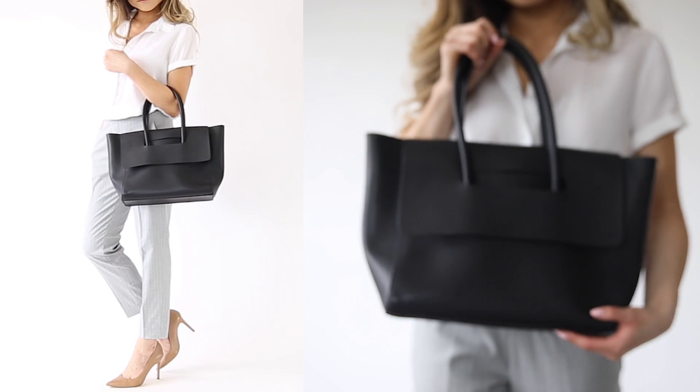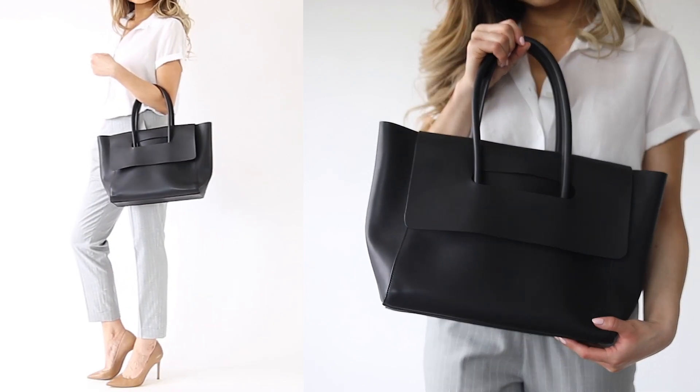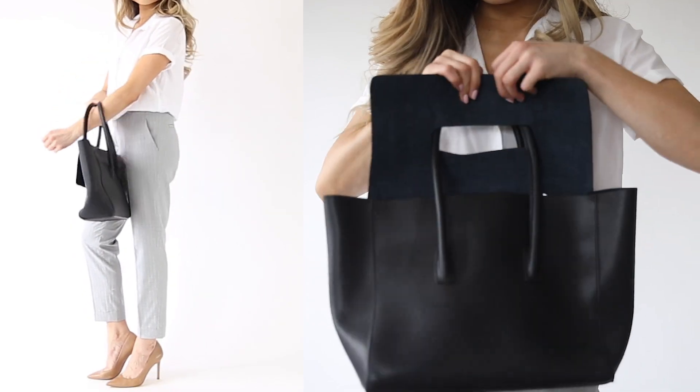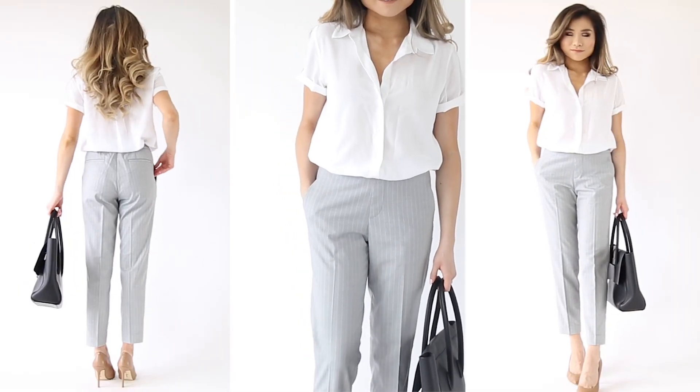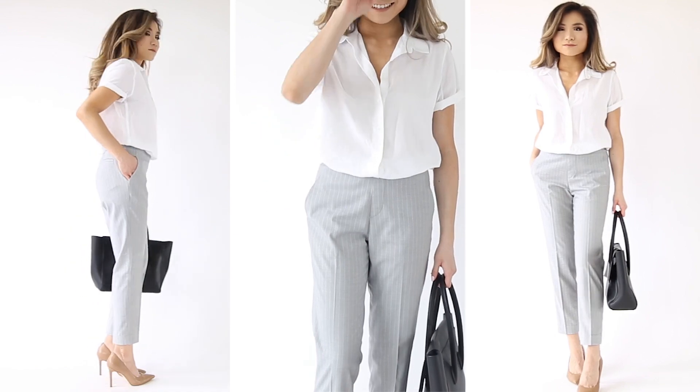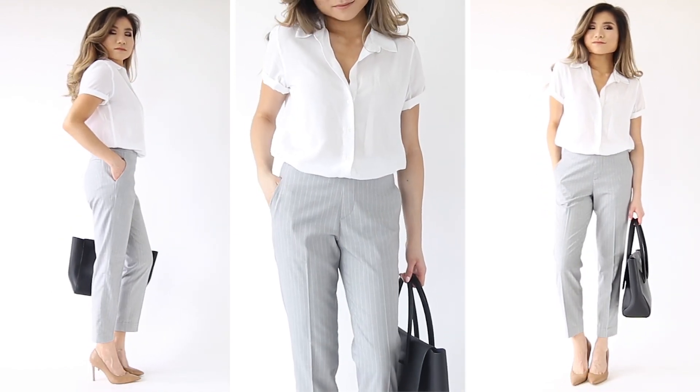To finish out this look, I kept accessories simple — my Hi-11 black tote bag and my favorite nude pumps from Sam Edelman. I love this look on its own, but the combination of the rayon material and the comfort of the pants makes this such a great office look if you're in a warmer climate.